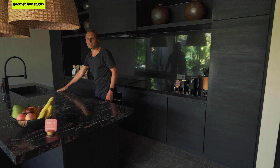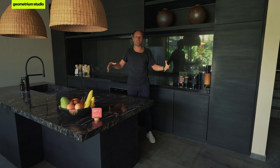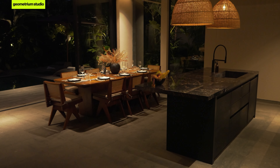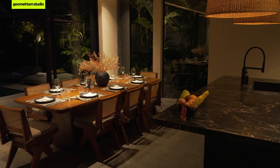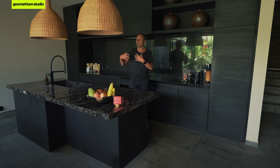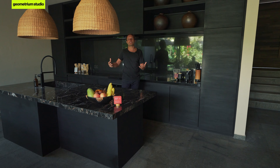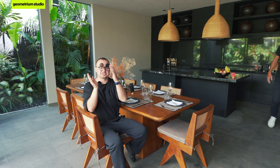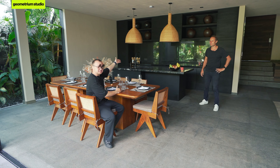With kitchen design, you always work with a triangle — between sink, stove, and fridge. This is your magic triangle and it has to be efficient. The other thing is how you use the kitchen: of course for cooking, but also for entertaining. You need to create different usage scenarios. For example, one person can be cooking in the kitchen while another person sits at the table and chats with them.